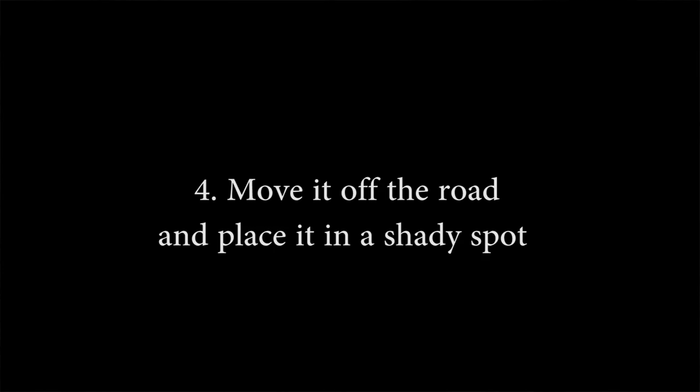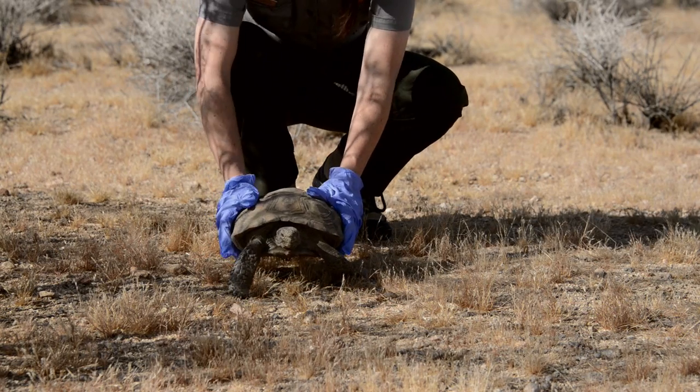4. Move the tortoise about 50 to 100 feet off the road and place it in a shady spot. It will move off on its own when it's ready.